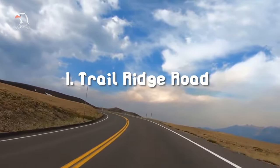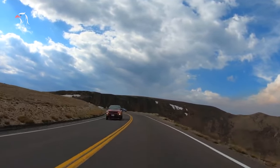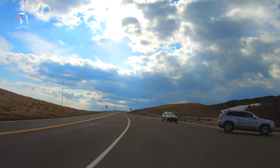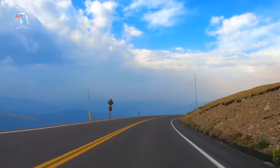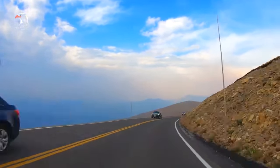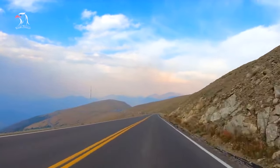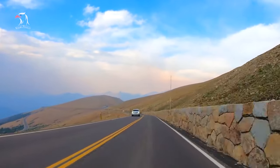Number 1: Drive the Scenic Trail Ridge Road. Trail Ridge Road is the highest paved through road not only in Colorado, but also in the entire U.S. National Park system. For 48 miles, this road runs from Estes Park in the east to Grand Lake in the west. 11 miles of this road is located in the Alpine Tundra, which is above the treeline, and it reaches its highest point at 12,183 feet.